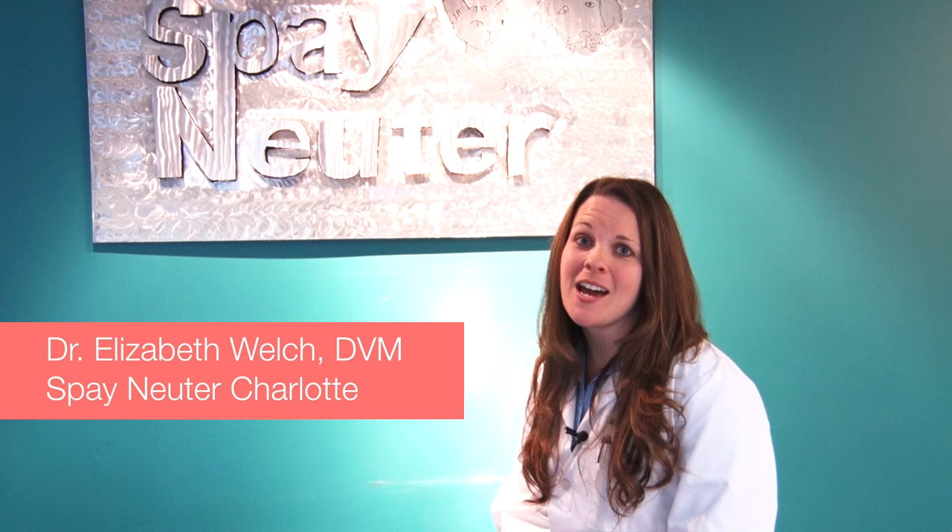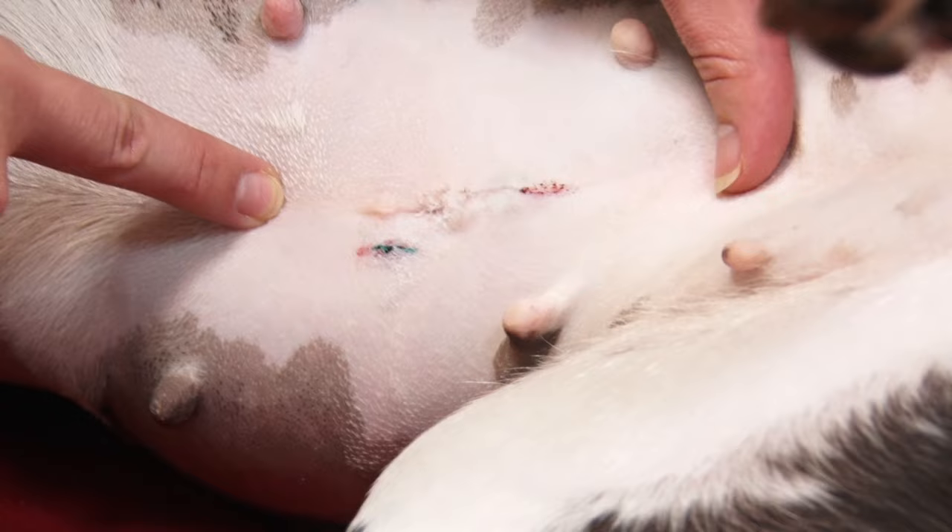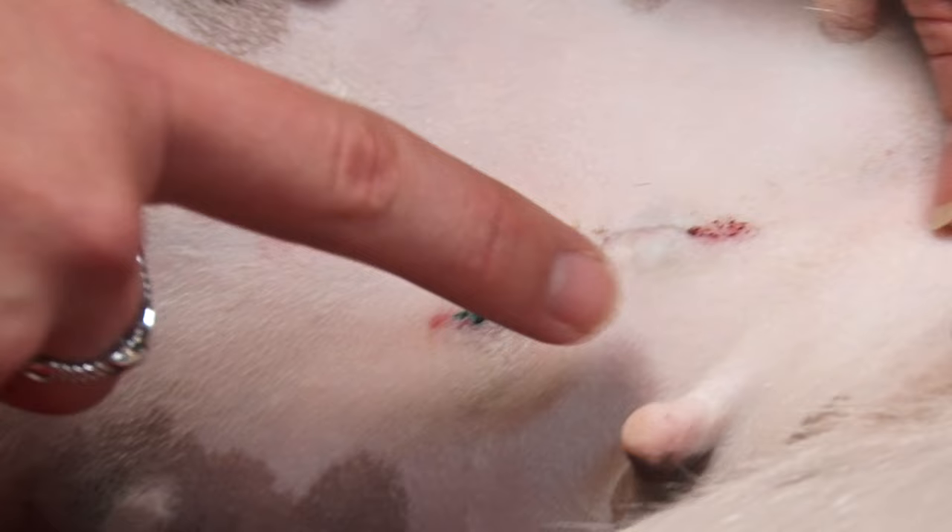This is the direct post-op incision of a dog that has just been spayed. As you can see, the stitches are inside, there is topical glue on the outside, and this is her tattoo stating that she's been spayed.